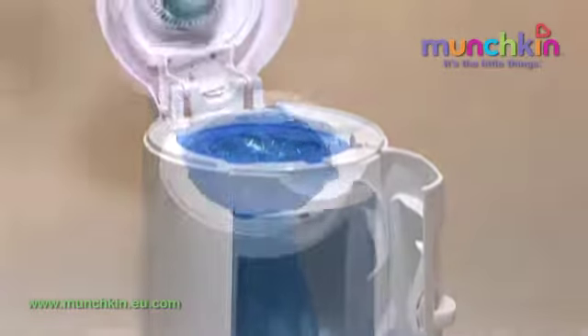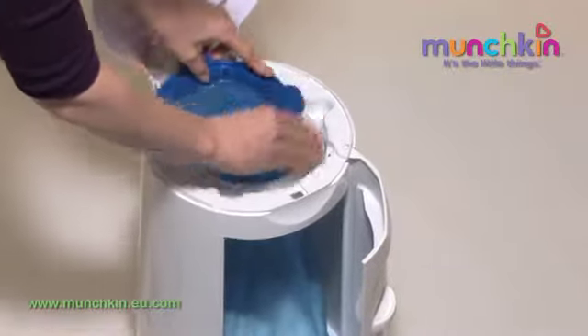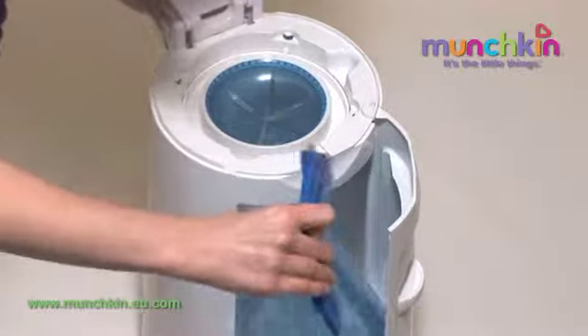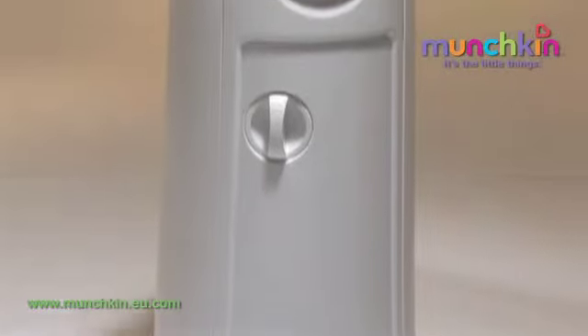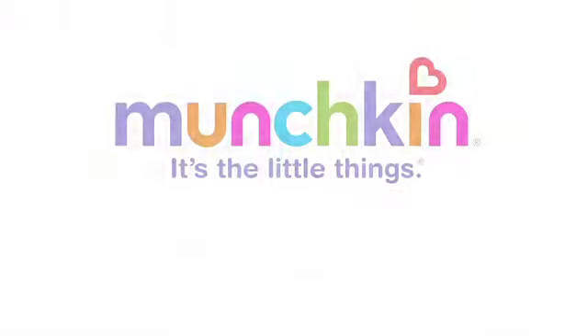The disposable refill bags, each of which can hold up to 25 nappies, shut tight with a snap and can be easily thrown away and replaced without cutting or tying. The Munchkin nappy disposal system comes fully assembled for complete ease of use and perfectly suits the nursery and needs of today's busy parents.